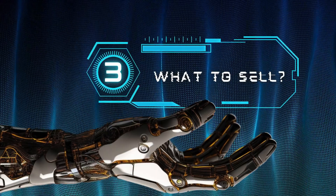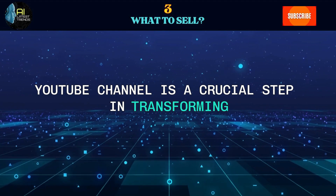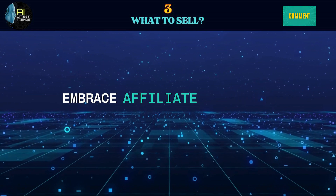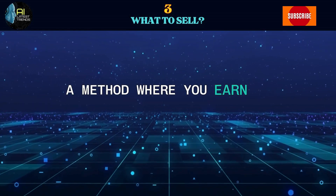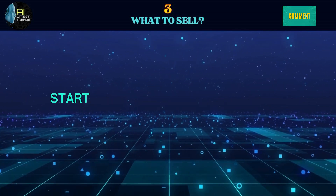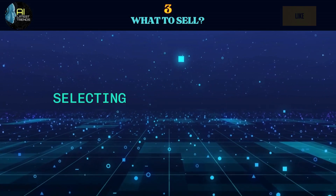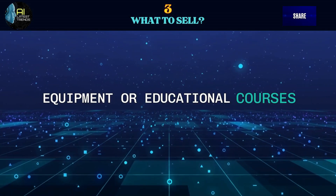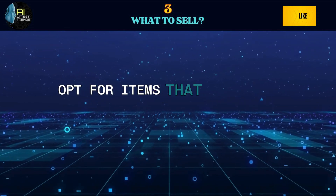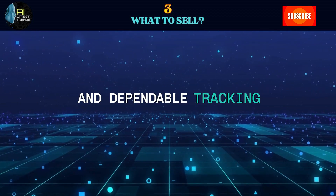Step 3: What to Sell. Monetizing your lo-fi YouTube channel is a crucial step in transforming your passion into a sustainable venture. One effective approach is to embrace affiliate marketing, a method where you earn a commission by endorsing products or services through special tracking links. Start by pinpointing affiliate programs that match your lo-fi channel's focus, selecting products like music equipment or educational courses from networks like Amazon Associates or CJ Affiliate. Opt for items that resonate with your audience and provide beneficial commission rates and dependable tracking.